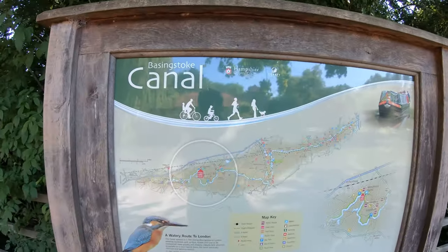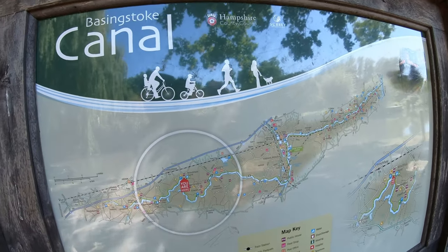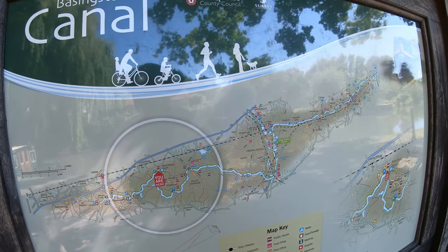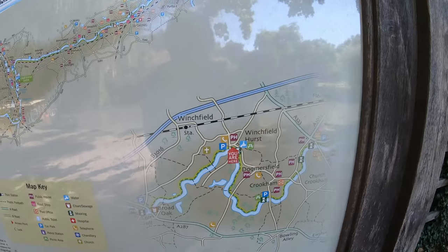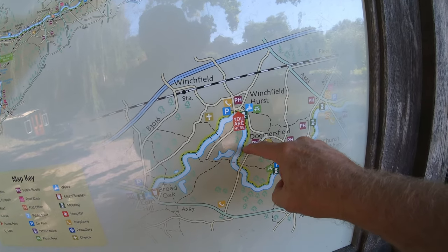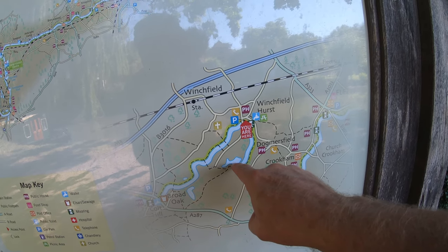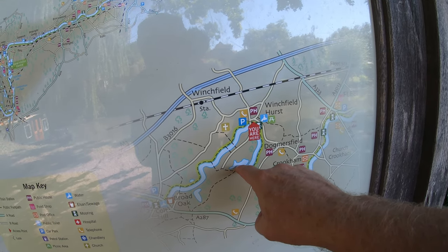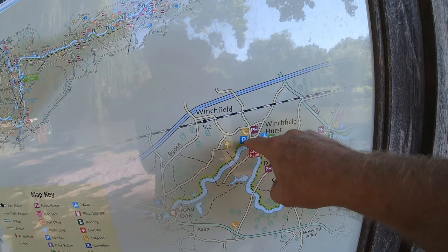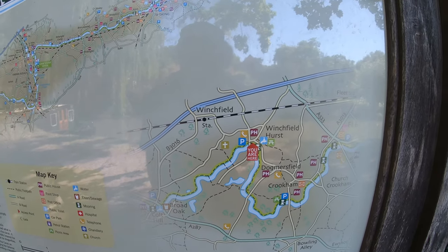Here's a nice map of the area. So we are here, and there's Fleet. We're going to follow the side of the canal down here, cross the bridge here, go across a stile, and there's the Tundra Pond. Then cross again and follow back. It doesn't look very far on the map, but it's about three and a half miles — it's a small map.